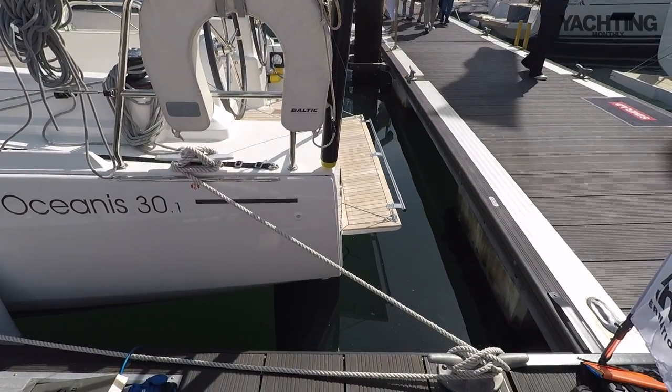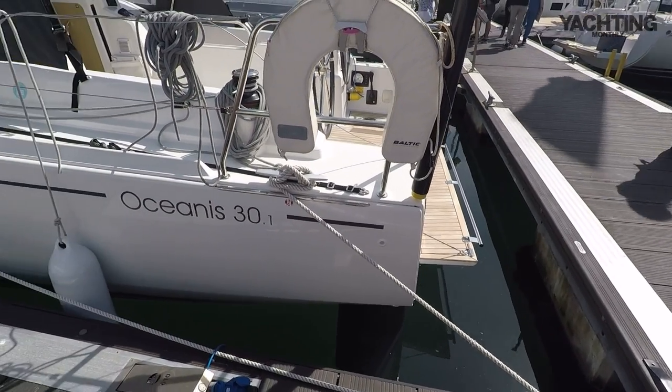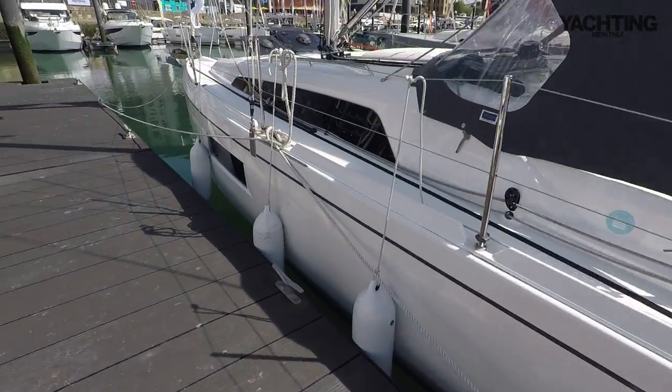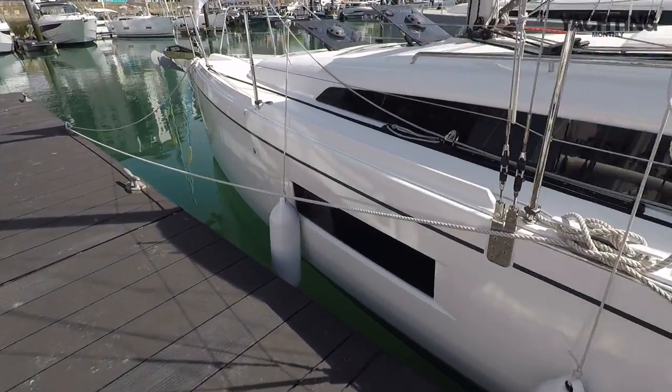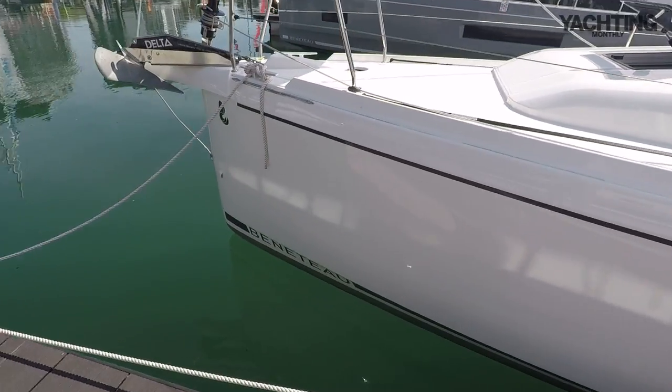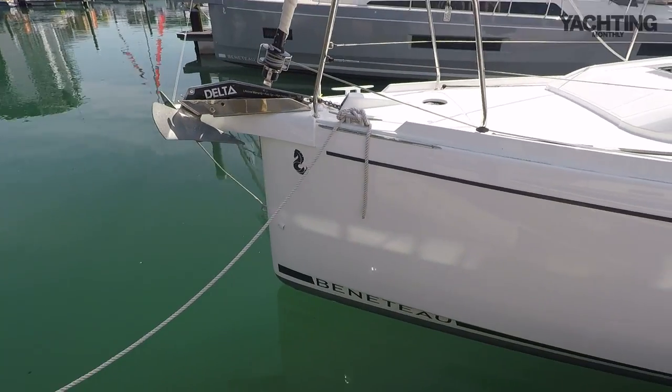You can see that she's got these big hull chines, so she pushes the volume out and they go all the way forwards. As you come forwards here you can see the chine goes all the way to this really full bow.